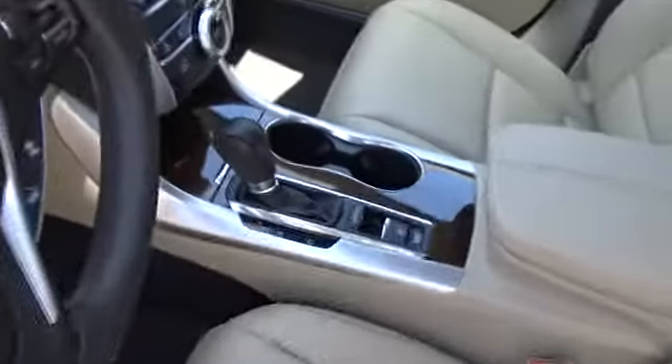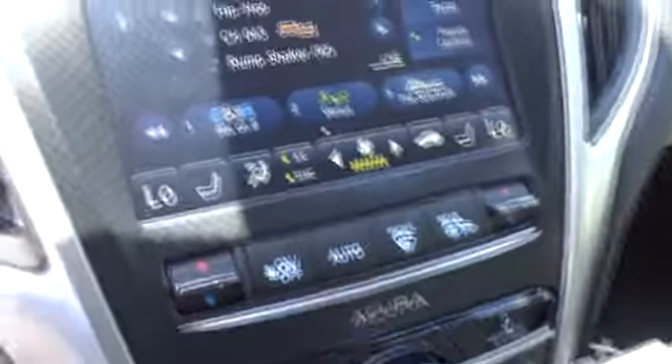Universal garage door opener. A vehicle like this doesn't come along every day. Come in and get it before someone else does.